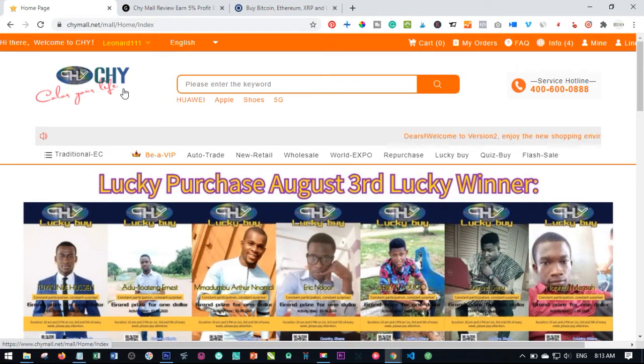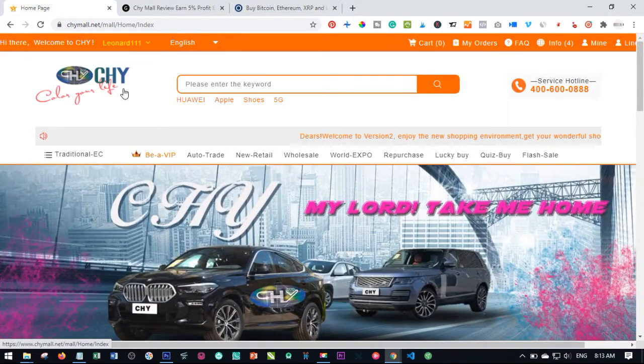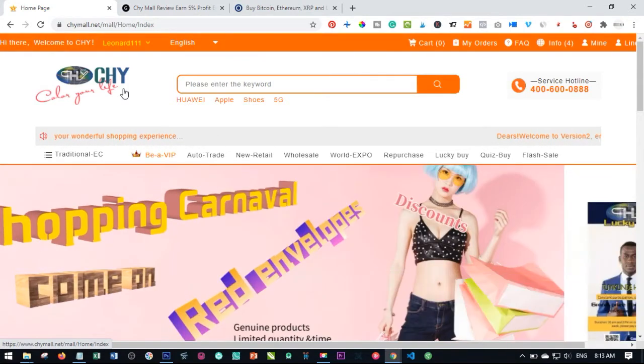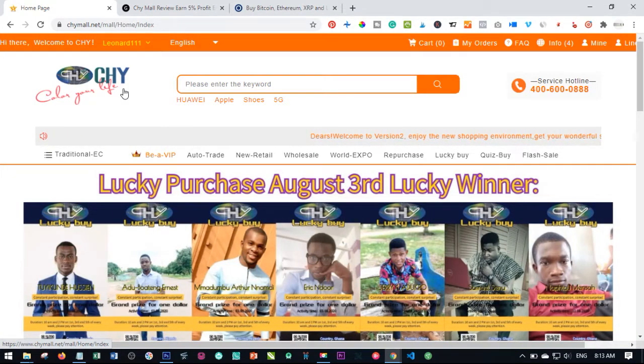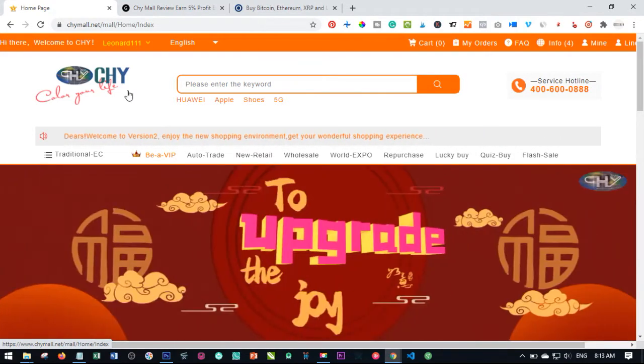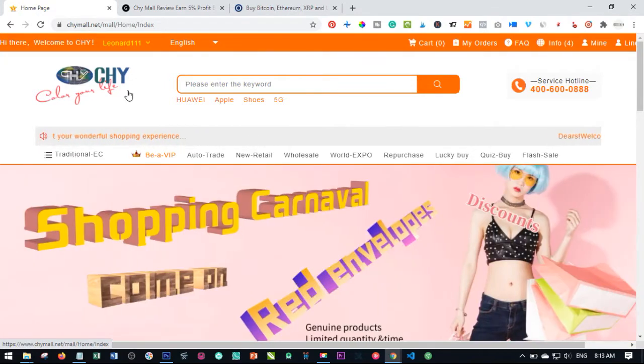All we do on my channel here is review legit businesses that you can start doing online and start making money from the comfort of your home. If you are new to my channel, consider subscribing and hit the notification bell to be the first to be notified each time I publish new videos on genuine and legit ways to make money online.